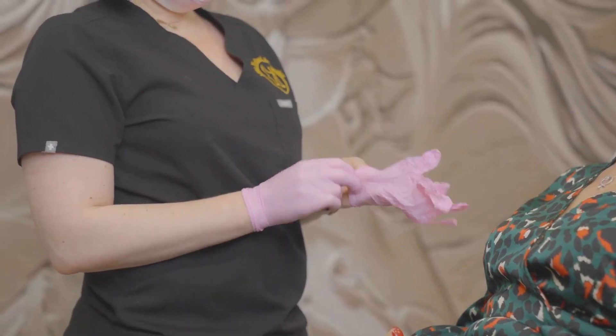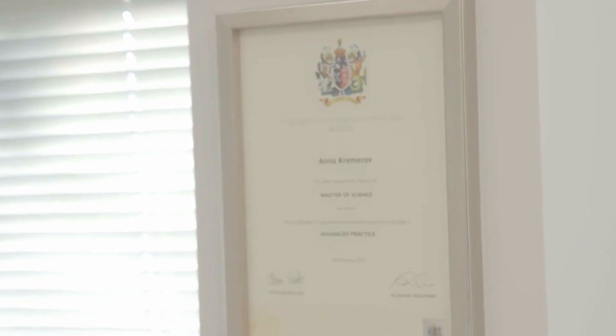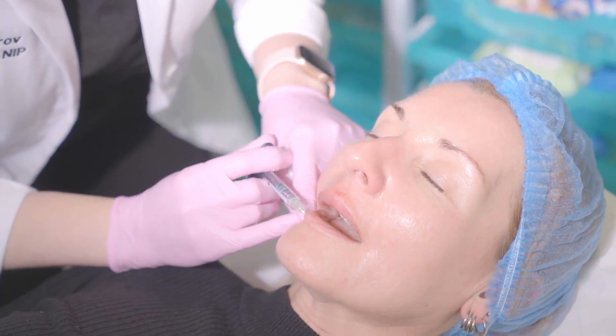Medical aesthetic practitioners who specialise in providing cosmetic injectable treatments attend multiple conferences and training courses on techniques to prevent the need for dissolving filler in the first place, and have special protocols for corrective procedures where required.